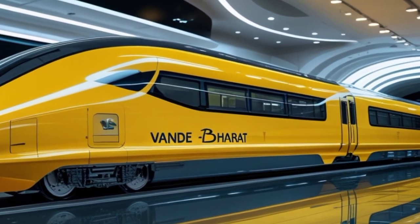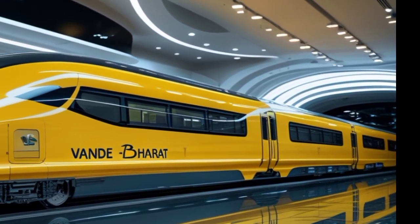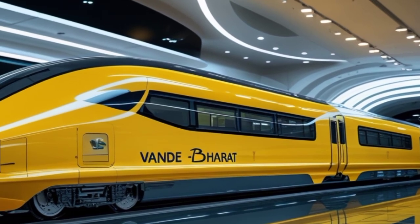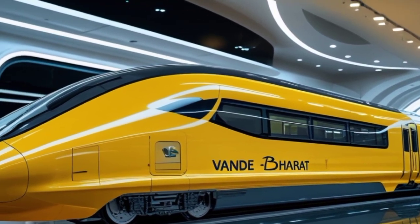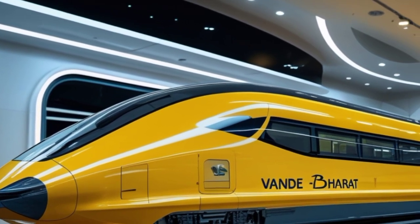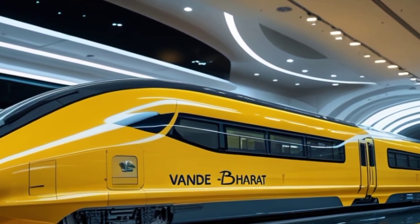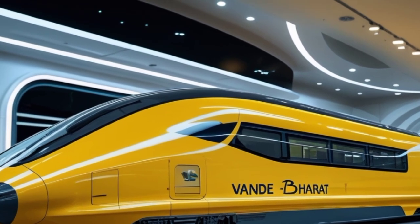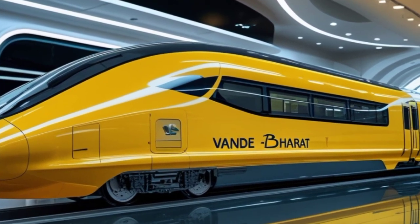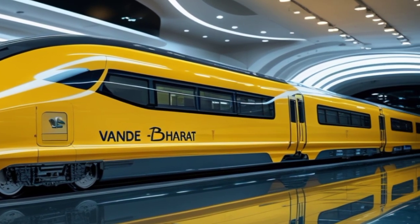At first glance, the exterior design immediately commands attention. The futuristic aerodynamic shape has been further refined for better speed, reduced drag, and improved energy efficiency. The body is sleek, with seamless curves that enhance stability and performance at high speeds. The bold yellow color scheme gives it a premium, high-tech look, making it stand out as an icon of modern railway design.